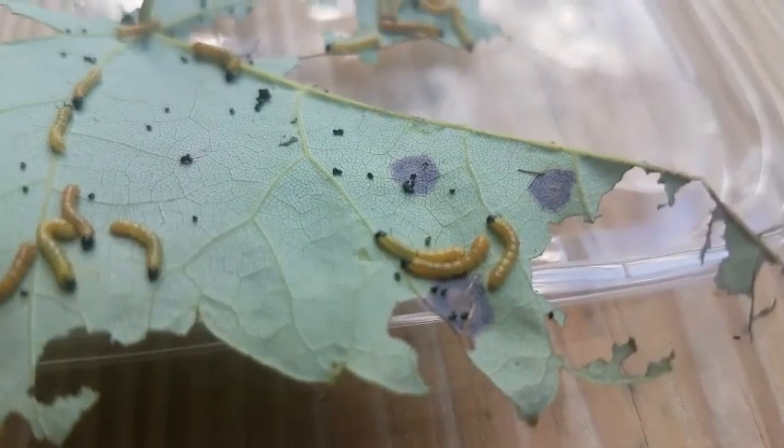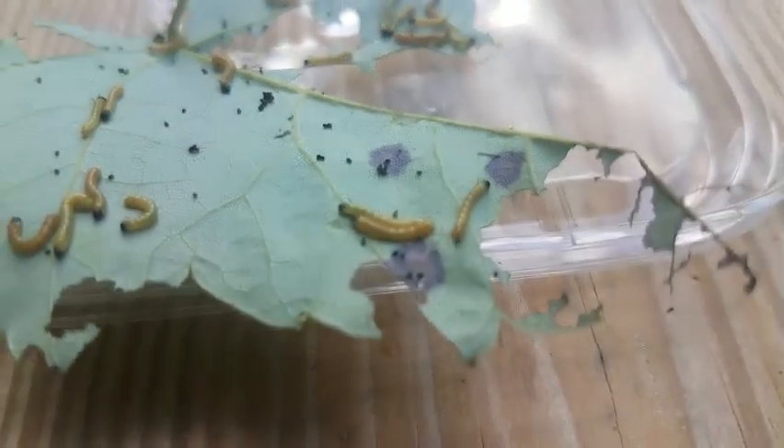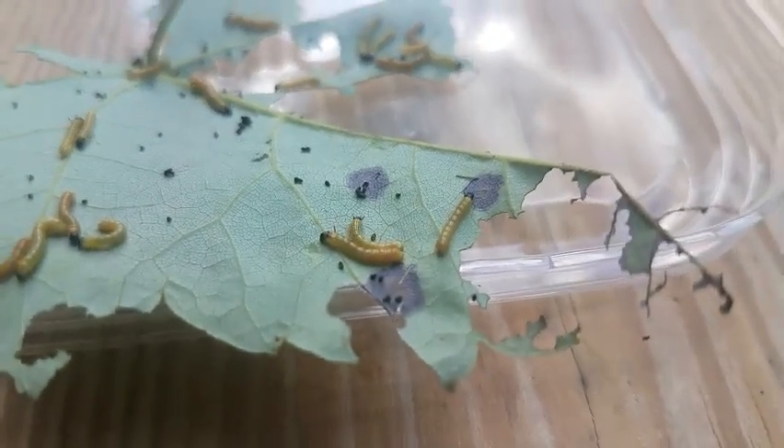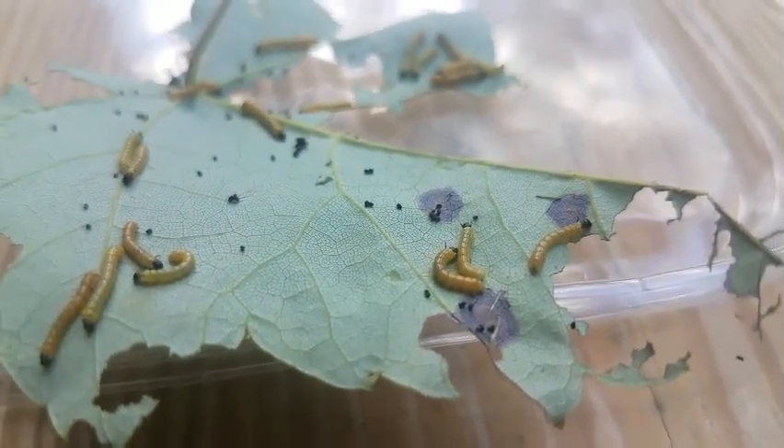About 5 days after I last recorded, they're developing. They have patterns now. They're still L2, but now they have their little spikes. So that's really good. They're getting big and thick.